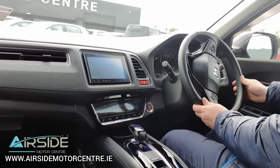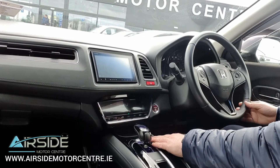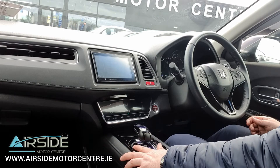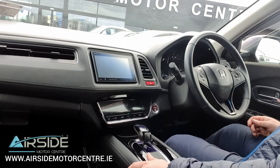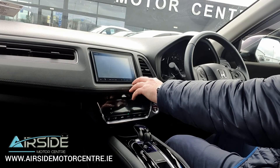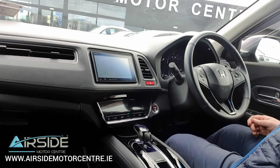If you'd like any more information about this car, you can give me a call at 01-840-1032. You can also send us an email at sales@airsidemotorcentre.ie and you can apply for finance on our website, airsidemotorcentre.ie. I'll just put it into reverse here — you can see there's a rear camera up here on the screen. You can change the view; you have three view settings. Thanks for watching.